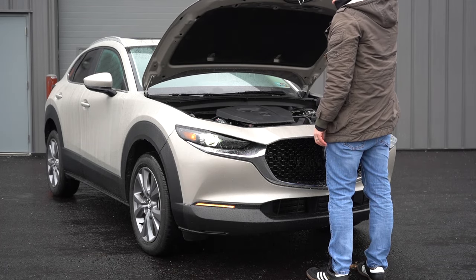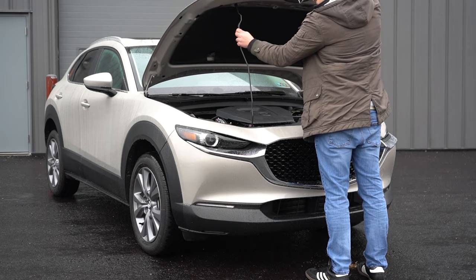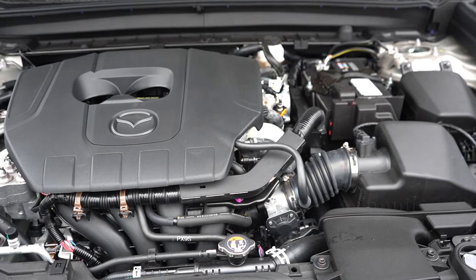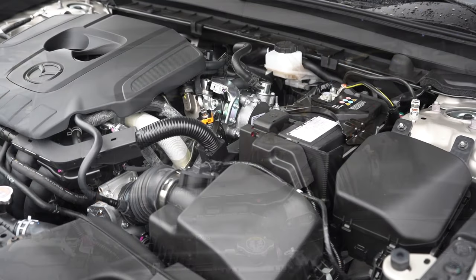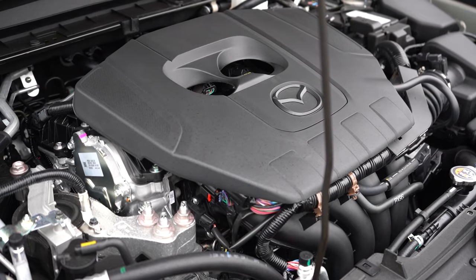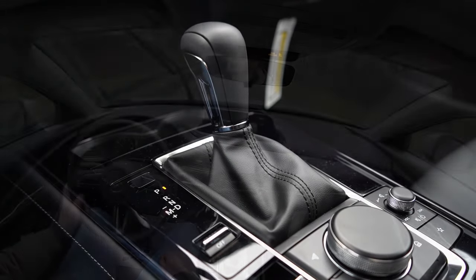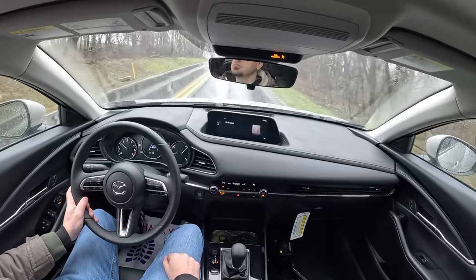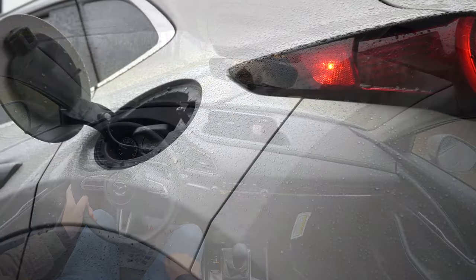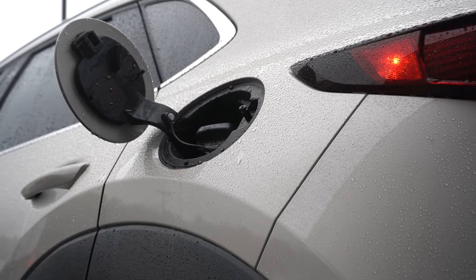With all of those trim levels, there are a couple of different powerplants available for the CX-30. The first one, belonging to all of the non-turbo trim levels and the one we have today, is a 2.5-liter naturally aspirated four-cylinder putting out 191 horsepower at 6,000 RPM and 186 pound-feet of torque at 4,000 RPM. That power is sent to all four wheels through a six-speed automatic. Zero-to-60 comes in at approximately 7.6 seconds, with MPG numbers of 26 city and 33 highway, taking regular unleaded fuel.